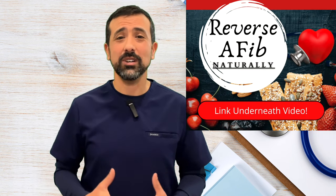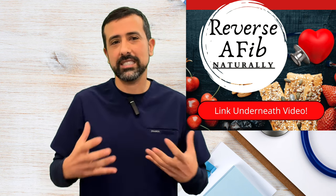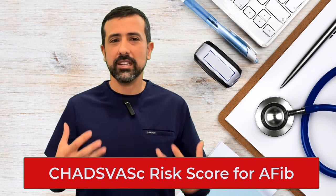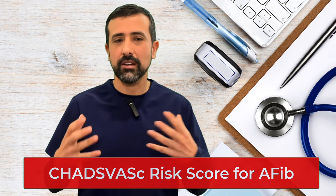Atrial fibrillation is the most common heart arrhythmia worldwide, affecting over 5 million people in the United States and over 30 million people across the globe, and it significantly increases a person's risk of stroke. In general, somebody with atrial fibrillation has a five times higher risk of stroke than people who do not have it. But it can be very individualized — not everybody has the same risk. The most common risk factor scoring system is called the CHADS-VASC risk score, which helps your doctor decide your individual stroke risk. Check out some links underneath this video to understand how your individual risk affects your own treatment strategy.